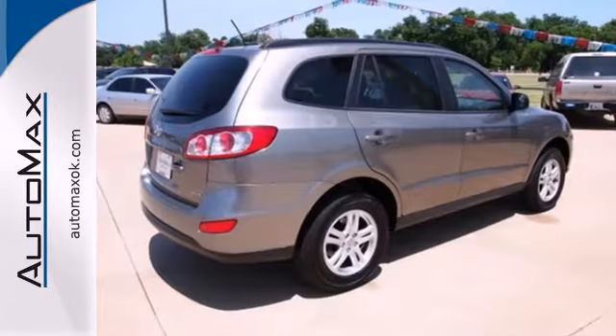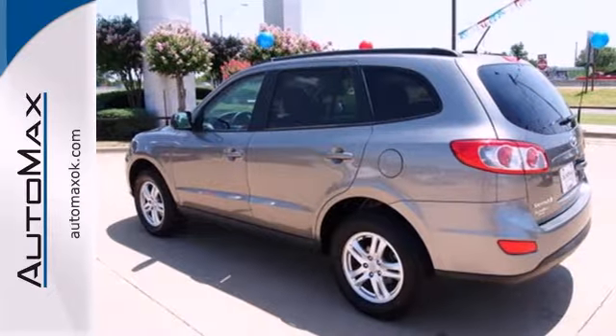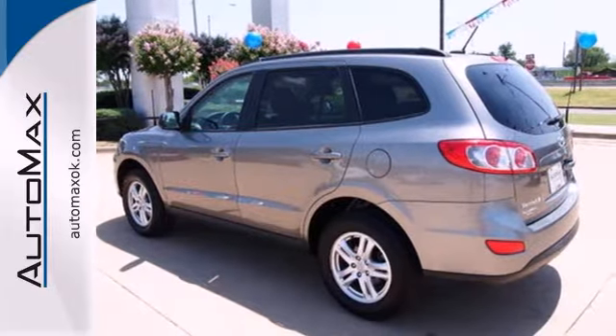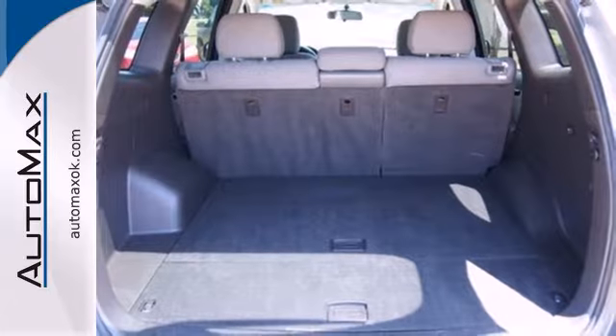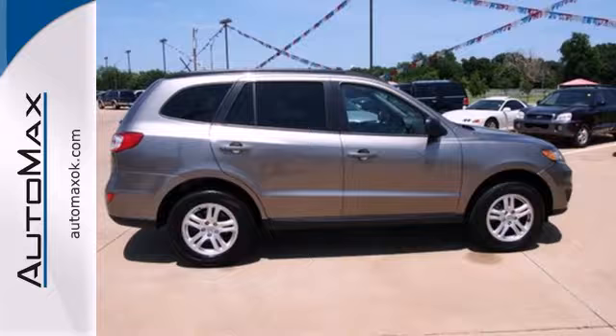You'll also get the safety of electronic stability control, power-assisted rack and pinion steering, and active front head restraints. For your money, there's no better SUV that brings as much performance, style, and safety together in one package as this Santa Fe.